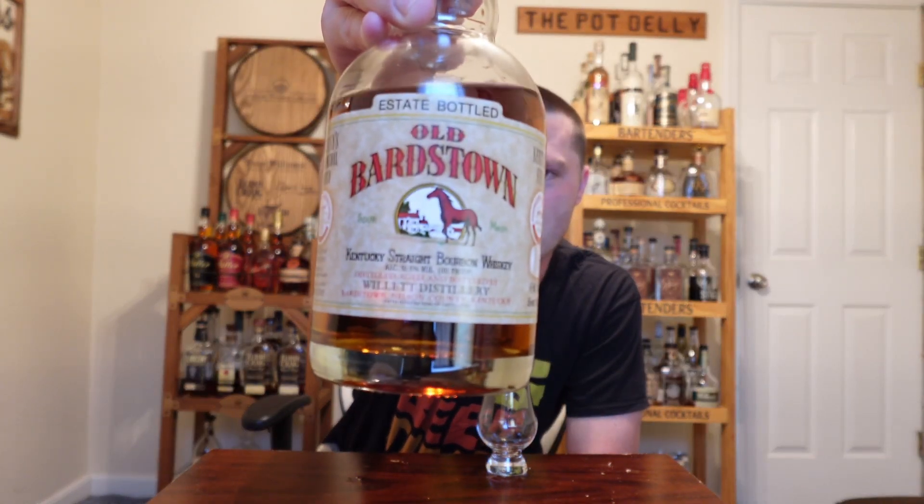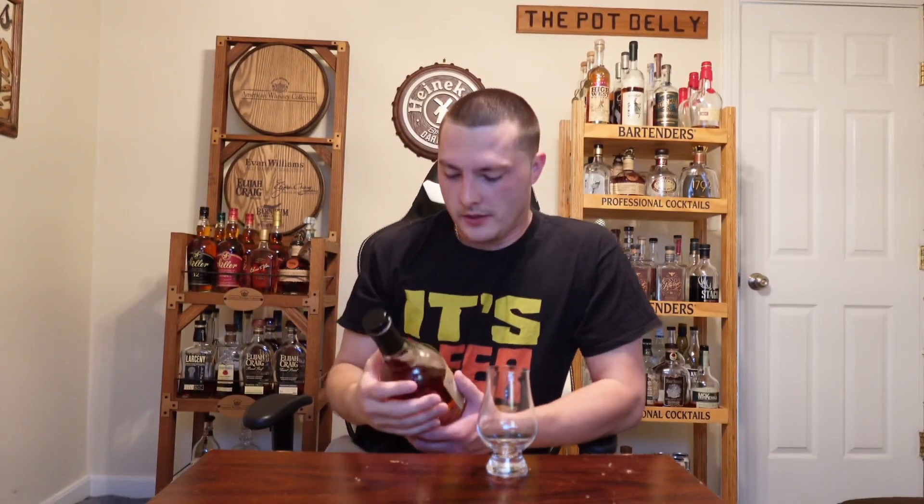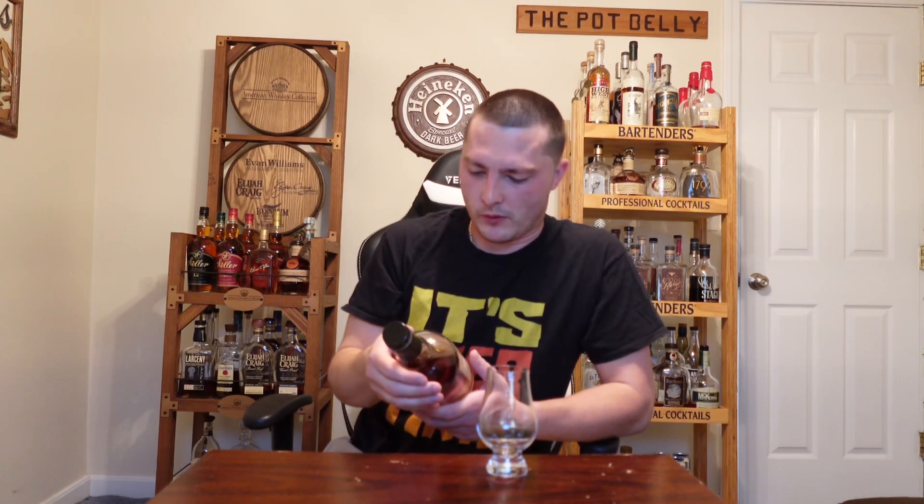Welcome to East Coast LQ Reviews. Today we're reviewing Old Bardstown Kentucky Straight bourbon whiskey. I picked this up at Yankee Spirits for I believe it was $36. This is a product distilled, aged, and bottled by Willett Distillery.